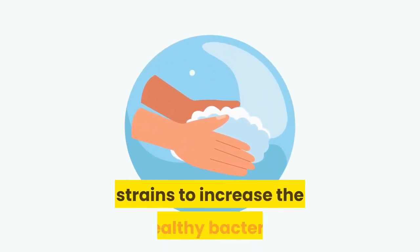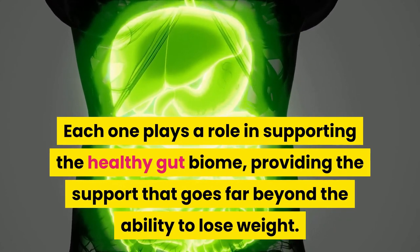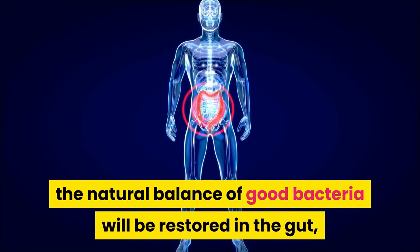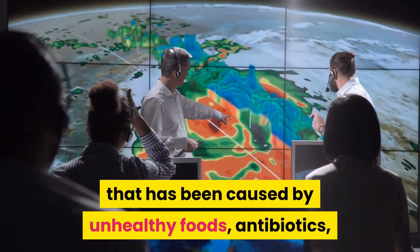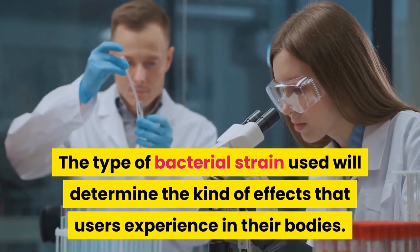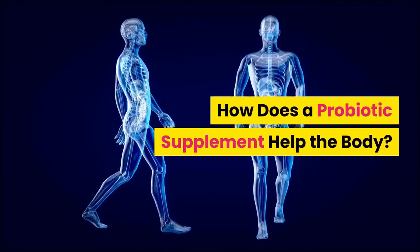The creators of BioFit have decided to launch their opportunity to correct this problem. BioFit combines multiple bacterial strains to increase the healthy bacteria that thrive within the intestinal tract — each one plays a role in supporting the healthy gut biome, providing support that goes far beyond the ability to lose weight. As users include BioFit in their diet, the natural balance of good bacteria will be restored in the gut, even if they have faced major issues through the last few years. This improved climate can erase the damage caused by unhealthy foods, antibiotics, and other problems, ultimately improving the digestive process, eliminating bloating, increasing immunity, and triggering natural weight loss.